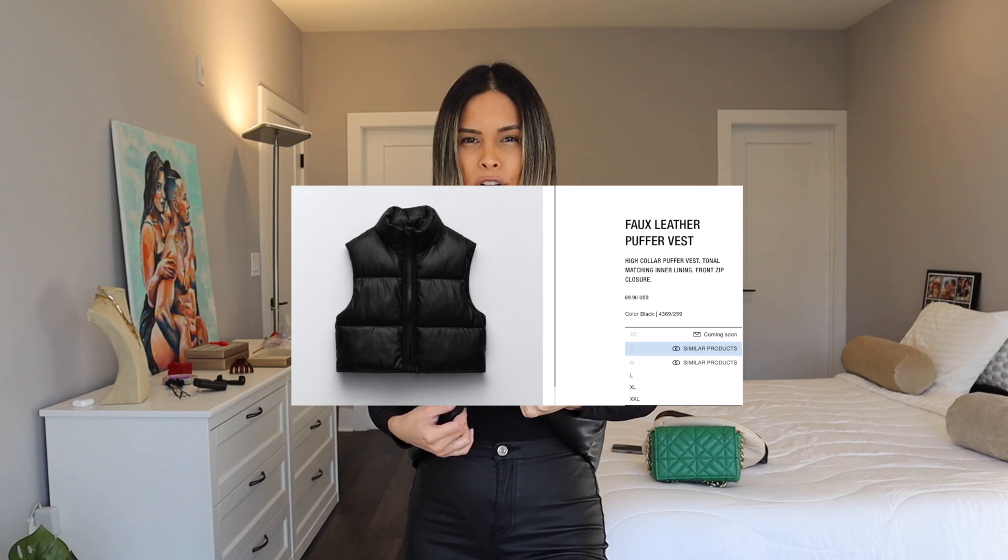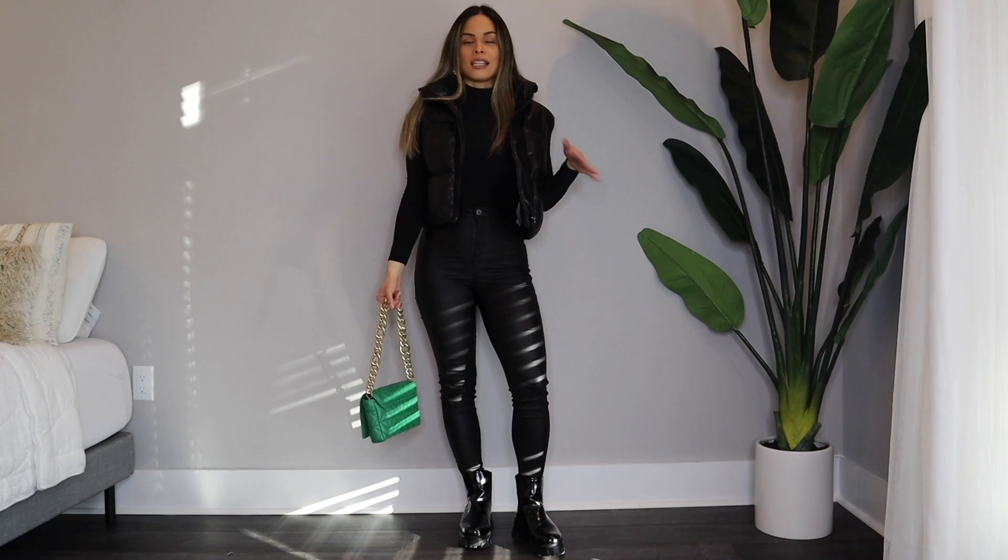Hi everyone, welcome back to our YouTube channel! Today I'm going to be styling this beautiful cropped puffer vest I bought from Zara — I believe it was $69.95. I'll link the exact one below, and if it's sold out, I'll link similar items. I'm seeing this all over the internet, Pinterest, and Instagram. This vest is a perfect staple for fall and winter, and it's perfect to layer — and that's what I'm going to show you today.